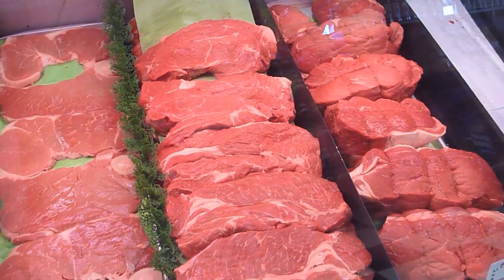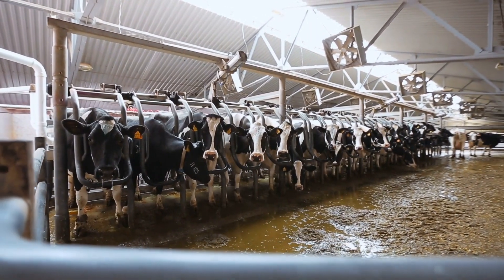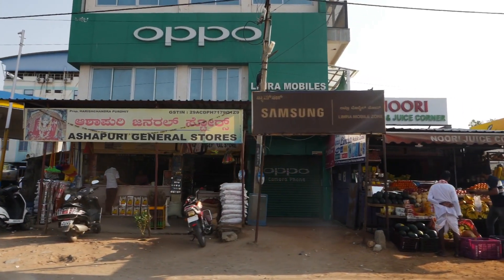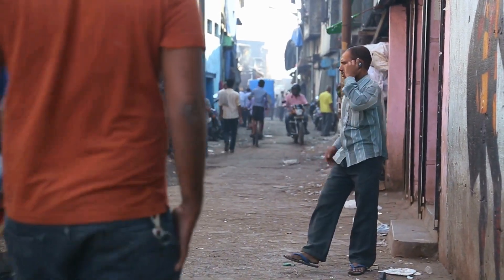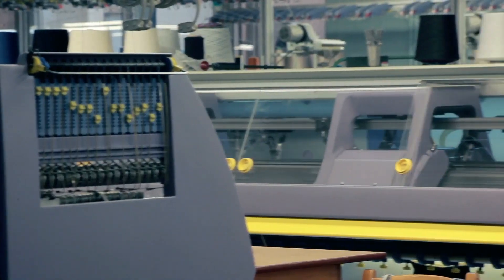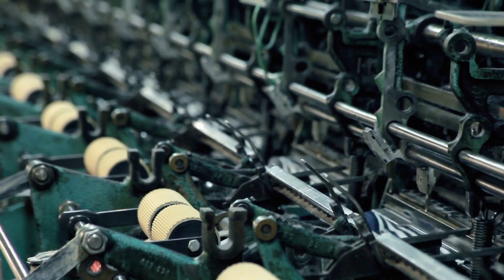Meat production, especially beef, contributes significantly to our agricultural emissions. So a shift to other meats or a vegetarian diet is probably inevitable if we want to reach our emission targets. One of the major subjects of debate has been how to account for middle- and low-income nations' opportunities for development — how to accomplish economic growth without emitting as much as rich nations have historically. So-called leapfrogging, where poorer nations use modern technology to shorten development cycles, can help significantly, but believing that real development can occur without any increases in emissions is probably too optimistic.